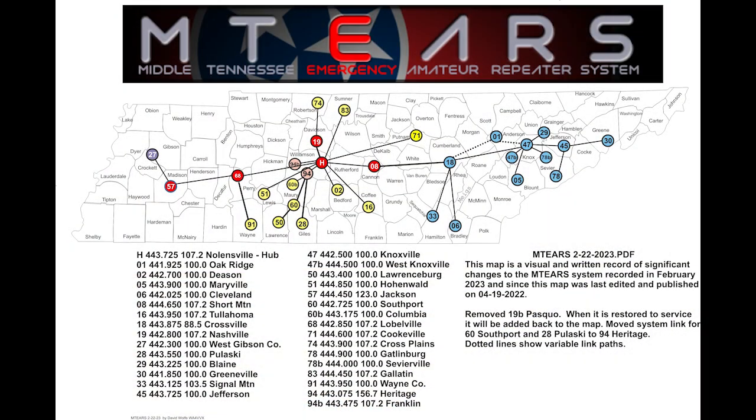Now there are some ham radio repeater systems that are linked together to provide even greater range, and many of these are used for Skywarn. Back home in Tennessee, for example, we have an awesome linked repeater system called MTIRS that has Skywarn nets whenever there's severe weather threatening in the area. Since the system is linked, I'm able to listen in to reports hundreds of miles away from all over the state through this system.